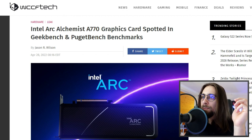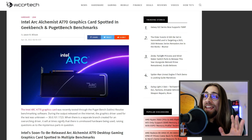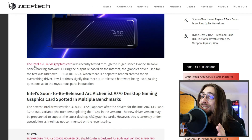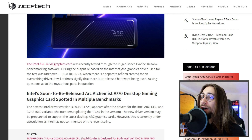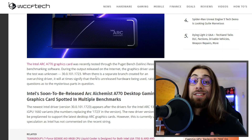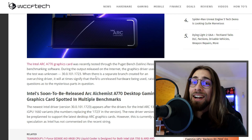The Intel Arc A770 graphics card was recently tested through the Puget bench DaVinci Resolve benchmarking software. The graphics driver used for the test was listed as unknown, version 30.0.101.1723.